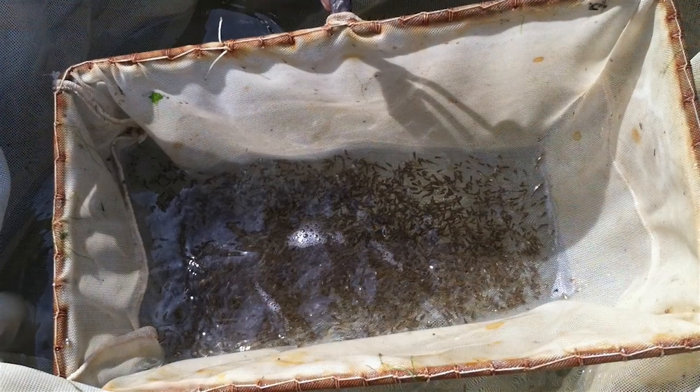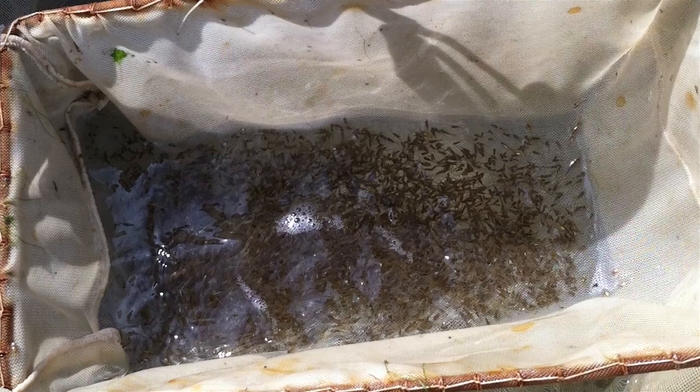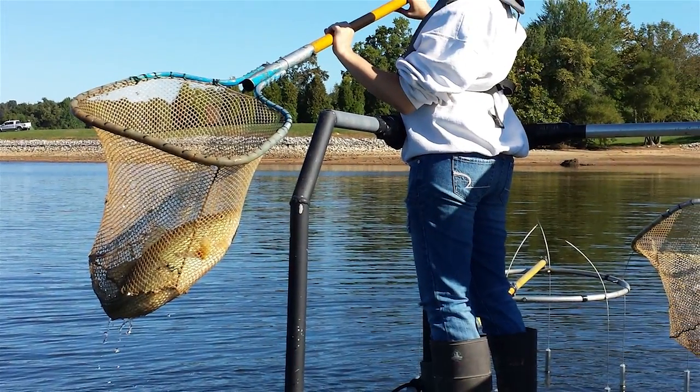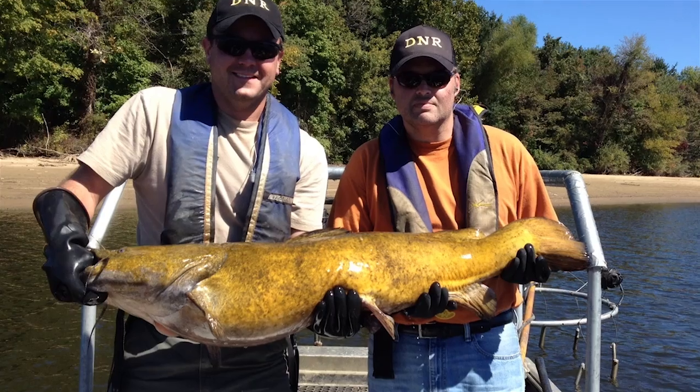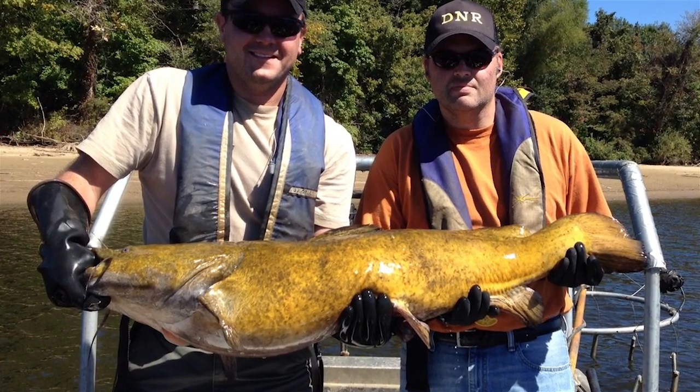Beginning of November we stocked three quarters of a million bass, bluegill and red ear. We also conducted what we call a fishery salvage where we came out and actually collected close to a thousand adult bass and catfish.